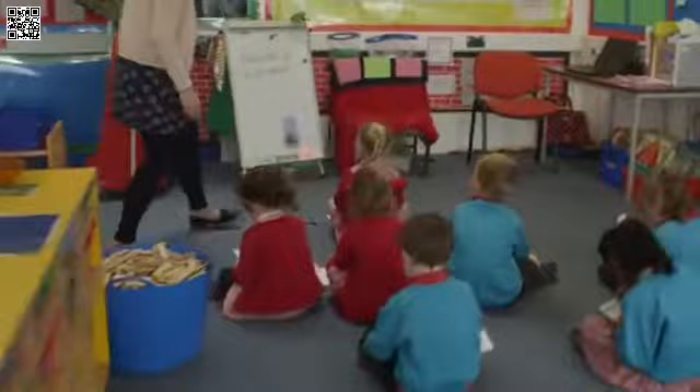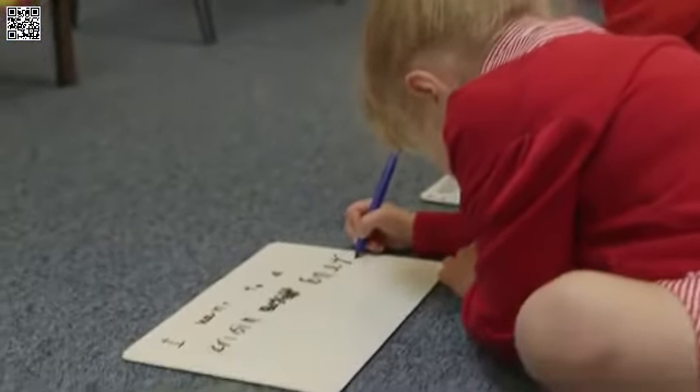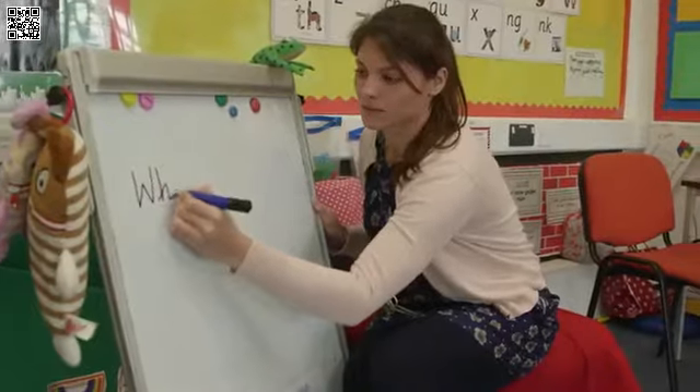Each morning we practice writing our names because we get a prize when we do it without our name cards. Once we have our prize, then we are challenged to answer the morning question.